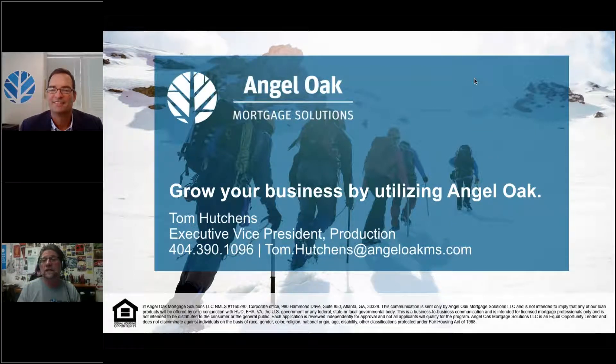Now we're ready to dive into questions. One question: can you do anything for somebody who's currently delinquent on their mortgage but has lots of equity and wants a consolidation loan? Yes — debt consolidations, we do a lot of those.